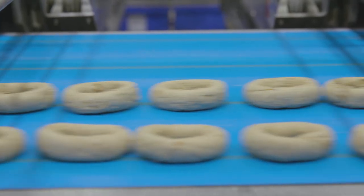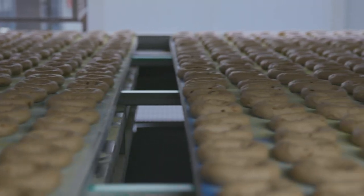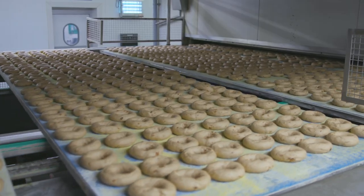The next part in the process is the proving. All those little round rings that we've just made go into the proving process, and it comes out the other side and then goes into the little special place that makes a New York bagel what it really is — what makes it authentic — and this is the boiling process.